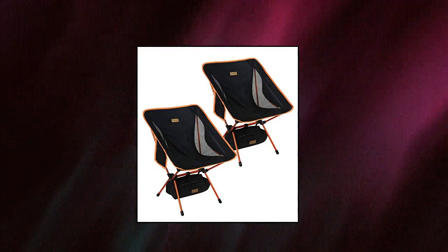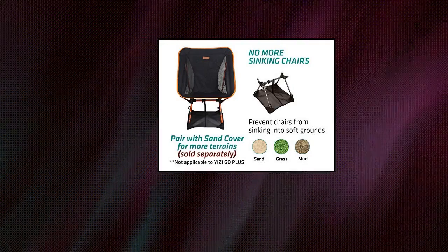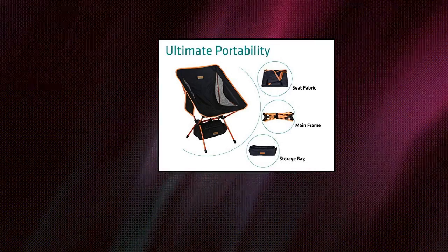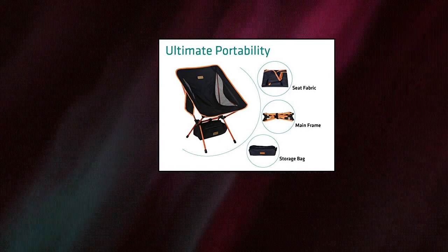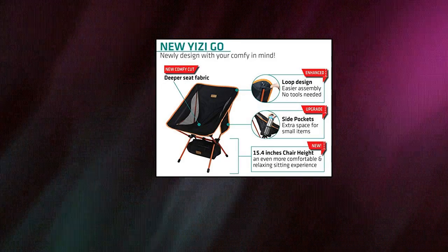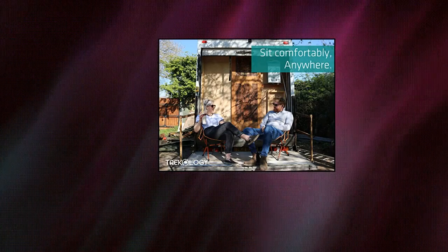Trekology 2-piece Yizi Go backpacking camping chairs. Brand new upgraded design with your comfort in mind. The new Yizi Go design is 1 cm higher and 15% lighter than the prior version. Experience superior lower back support from a new deeper seat fabric. Breathable side mesh panels allow for increased airflow in hot and humid environments, helping to keep you cooler. Rest assured you will sit like a king or queen.